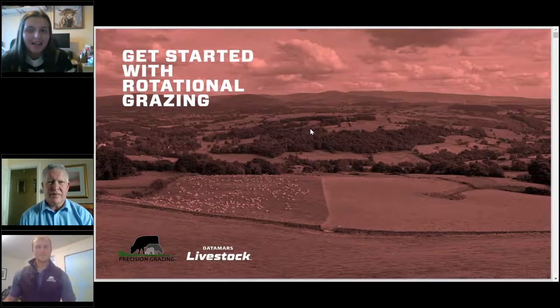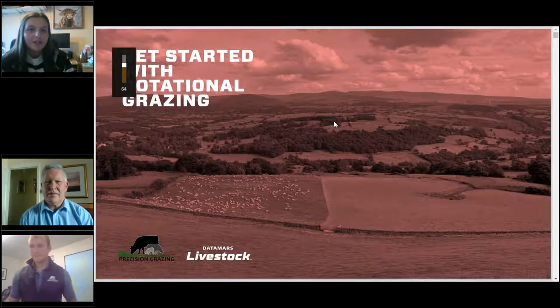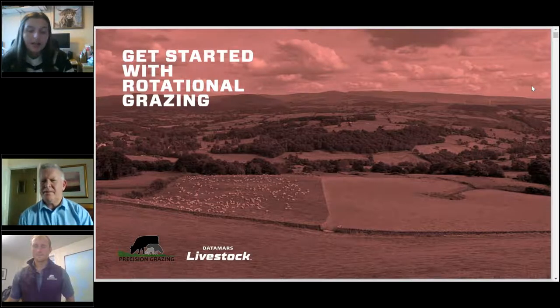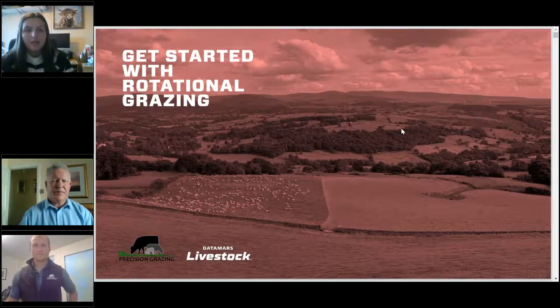Good evening everyone, and thank you again for joining us for tonight's webinar and taking time out of your busy day. My name's Nia Davis, I'm Research and Development Officer for HCC in Wales. I'd like to bring to you tonight's webinar: getting started with rotational grazing – principles, practices and tips. Tonight we'll be learning about how rotational grazing works on the basic principle of grazing rest, with increased grass growth quality leading to better conversion rates for lamb, beef and dairy producers alike.